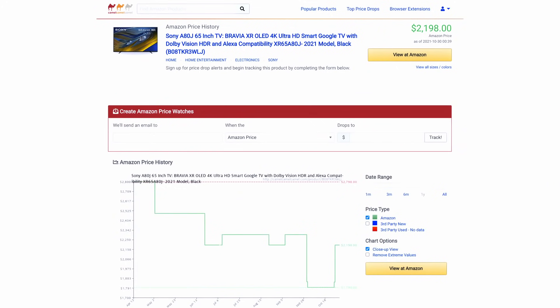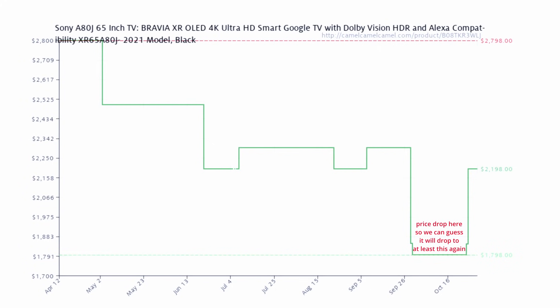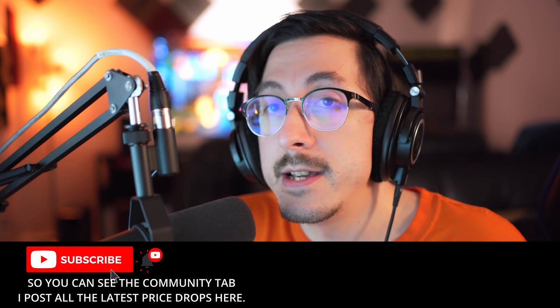Let's take a look at the Sony A80J 65-inch — one of the most popular and requested TVs on this channel, and rightfully so, it's a really good TV. The A80J 65-inch is $2,198 right now at Amazon.com. What we can see in the price history is that between September 30th and October 22nd, the price was $1,798. I showed you on the community tab when that price dropped.